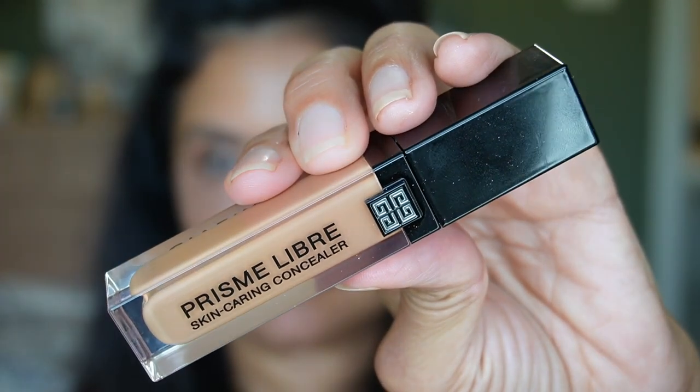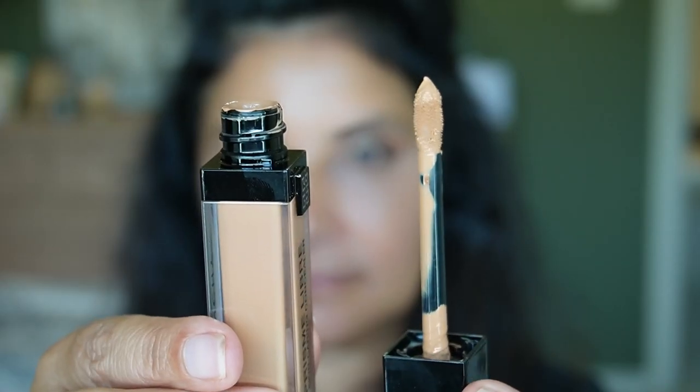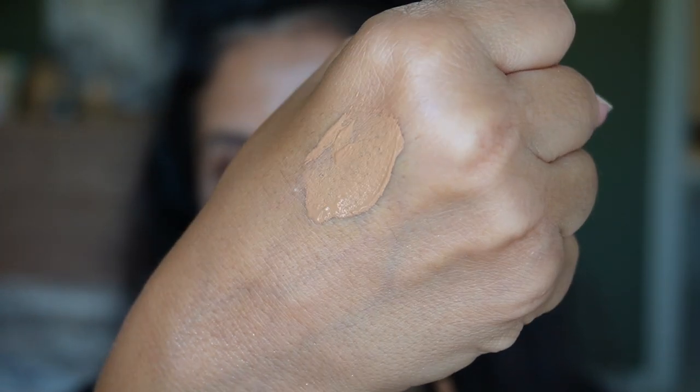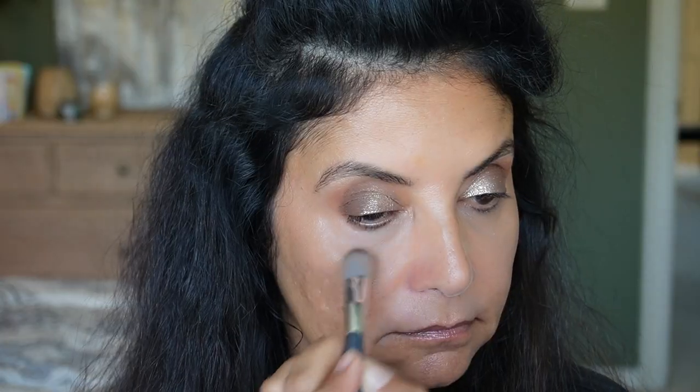The other concealer is the Givenchy Prism Libra Skin Caring Concealer in shade N385. I really like this one — it's a great shade for under my eyes, not too ashy and not too deep. The formula is not thick, blends out very nicely, and there's something about this packaging that just feels luxurious. It doesn't crease up, and I like it so much I'm thinking about getting a lighter shade for fall and winter.